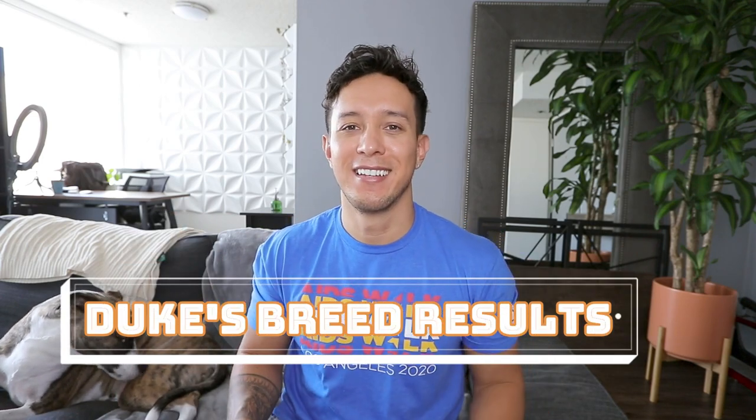I finally got the results back for Duke's ethnicity. Today's the day, guys.